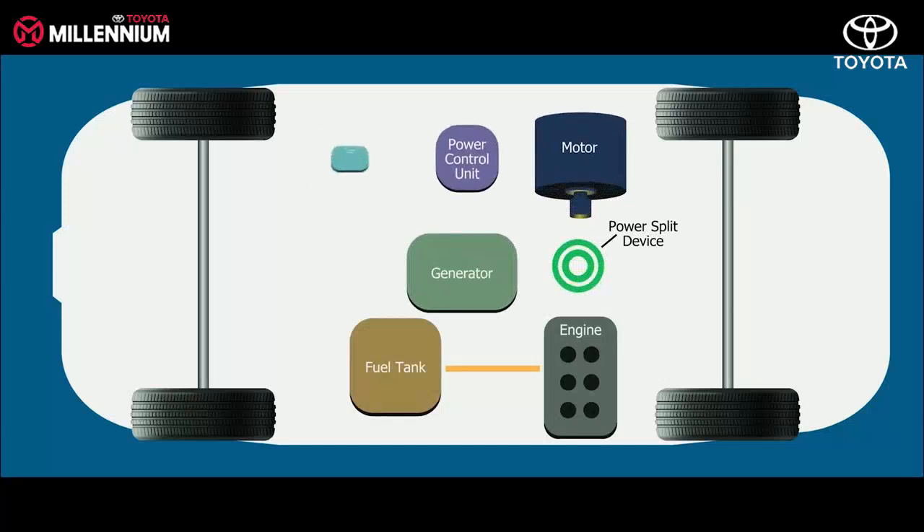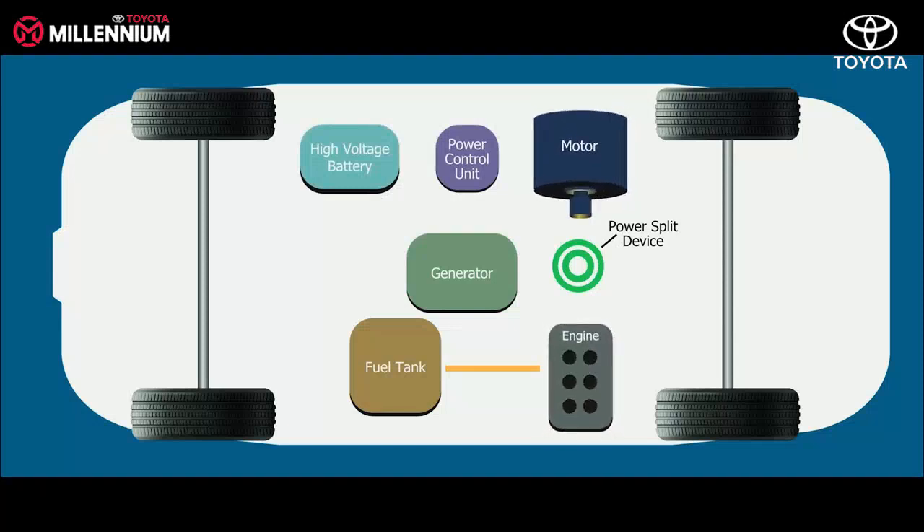And a high-voltage battery, which stores electrical energy. The motor and engine work in synergy, and it is controlled by a smart unit to provide maximum performance.